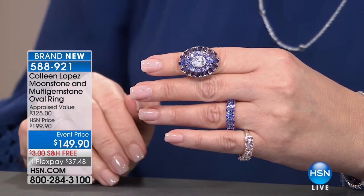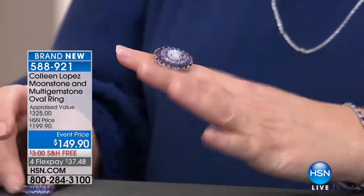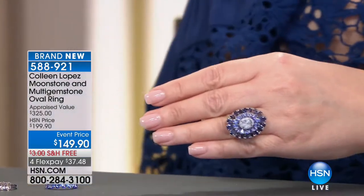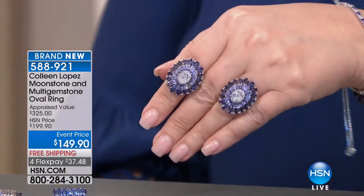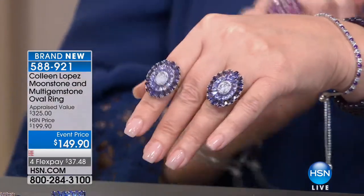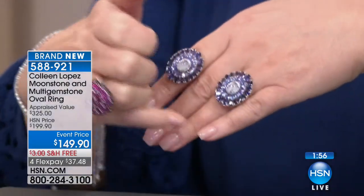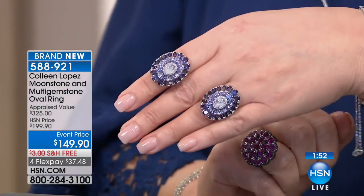I'll put it on the fingers so you can get a better feel for it on the hand — isn't that gorgeous? I think all of these stones work so nicely together; they play beautifully together. Tanzanite — you have a centerpiece of rainbow moonstone, then it's surrounded by tanzanite, big tanzanites. And then you have another row of iolite. I always think the tanzanite and iolite really complement each other beautifully. What a pretty ring — event price today $149.90.